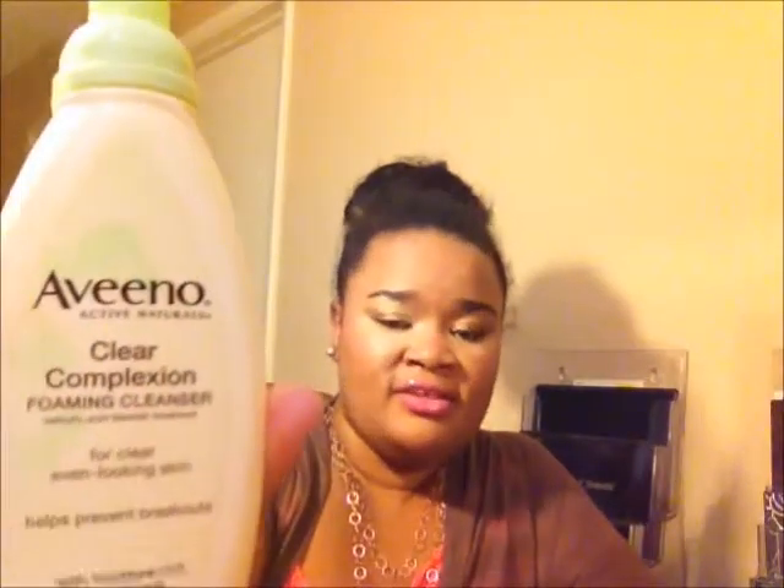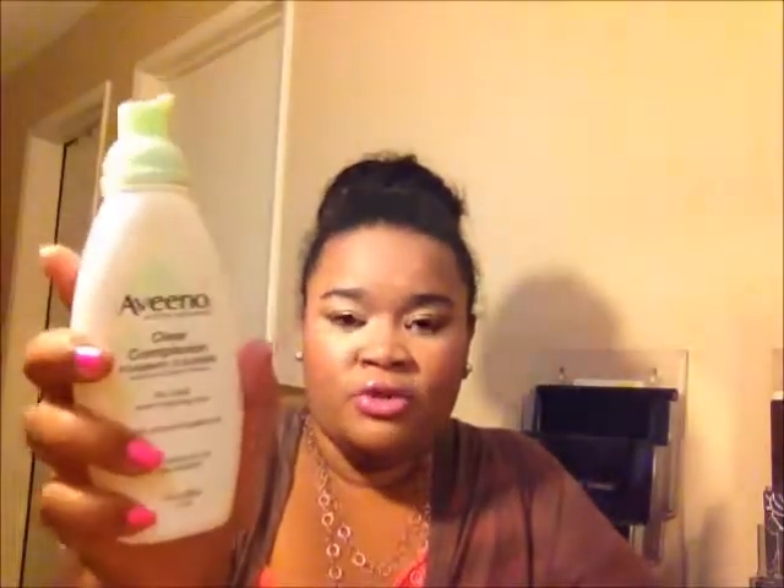Another cleanser I've liked, bought more recently in the past couple of months, is the Aveeno Clear Complexion Foaming Cleanser. It has salicylic acid because it's supposed to help prevent breakouts. I like this in the morning — it doesn't really remove makeup but it does cleanse your skin and get it nice and fresh. I don't know if it's really helped with breakouts since I've only used it off and on for about a month or so. So I like it but I don't dislike it.